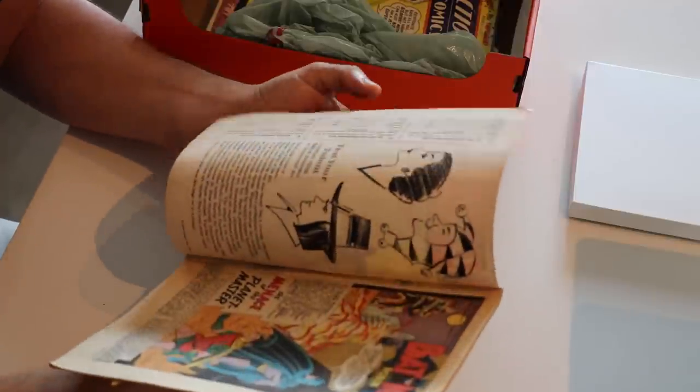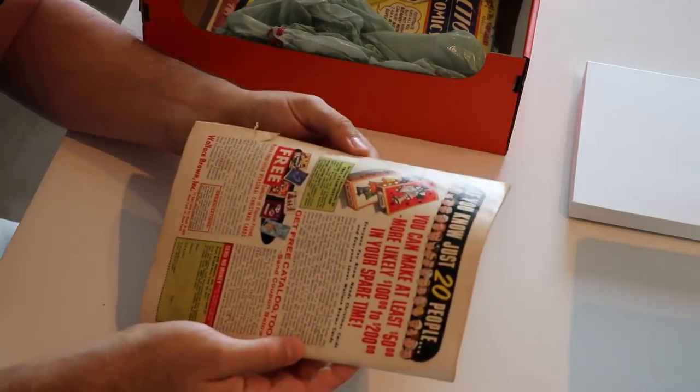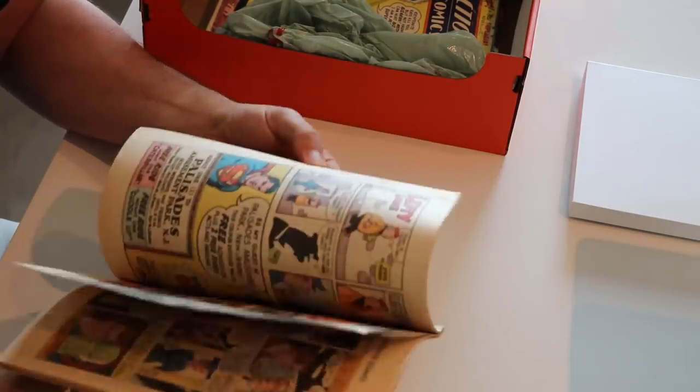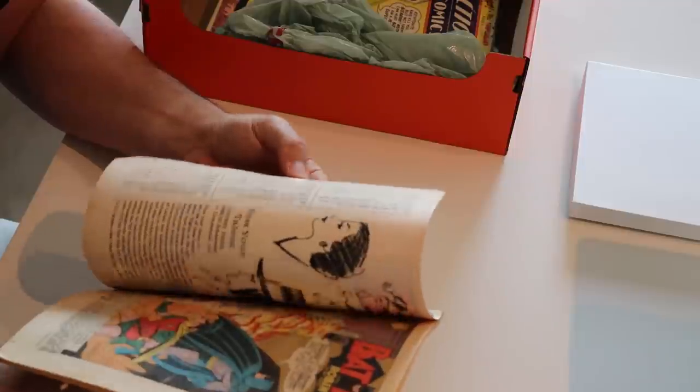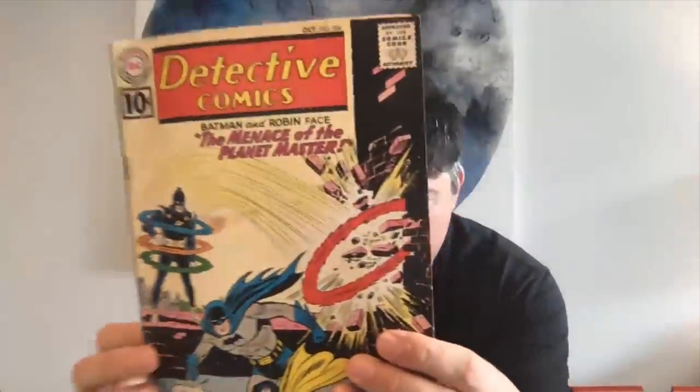Another Detective — this one's also heavily water damaged. Detective 296 — this is two issues away from the Clayface Silver Age reappearance. This one's not a key issue and it's probably a VG, or maybe not even quite a VG. It's got a stain on the front and a nasty fold down it. I don't think that's a subscription crease — it's actually like some kid has just folded it in half to tuck it into his back pocket before cycling off into the distance to his tree house. Which is what kids used to do before video games existed and ruined all childhood.